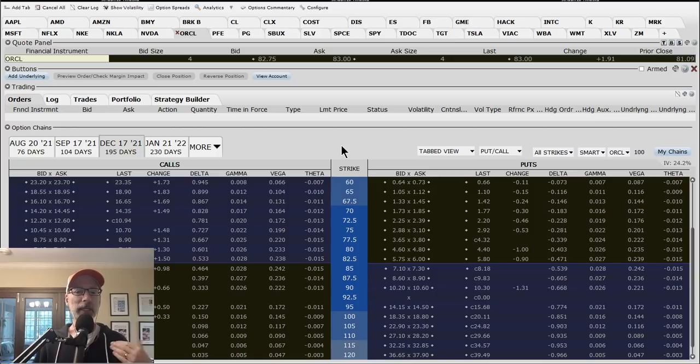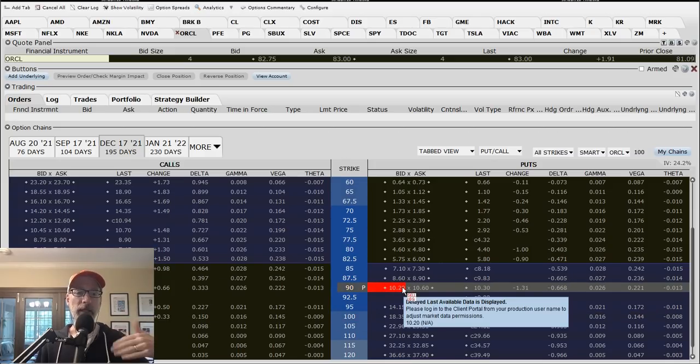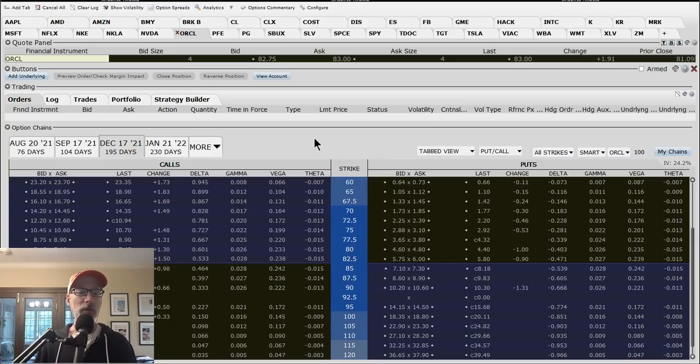In the money put option sellers are hoping for a big move in the stock so the option value will decline - then you buy it back at a cheaper value to make your profit. On the downside, what happens if the stock drops instead of going up? In that case, you're going to hold a losing position - just as if you bought shares of stock and they declined. Same thing with selling in the money puts: if the stock drops, you're going to lose money very quickly.